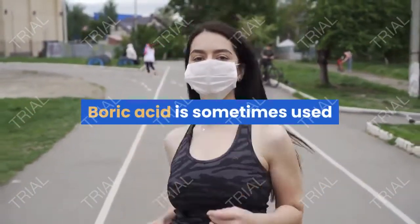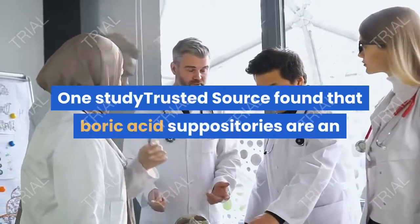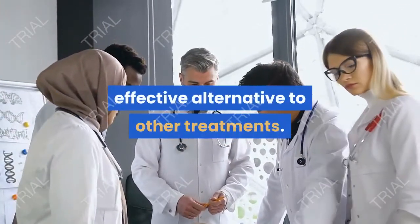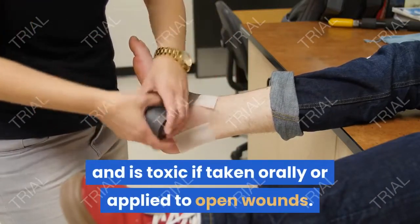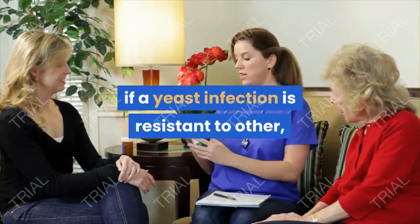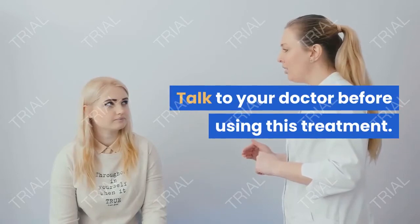Boric acid is sometimes used when yeast infections don't respond to other antifungal medications. One study found that boric acid suppositories are an effective alternative to other treatments. However, boric acid can irritate the skin and is toxic if taken orally or applied to open wounds. Generally, this is prescribed by doctors if a yeast infection is resistant to other, more easily tolerated methods. Talk to your doctor before using this treatment.